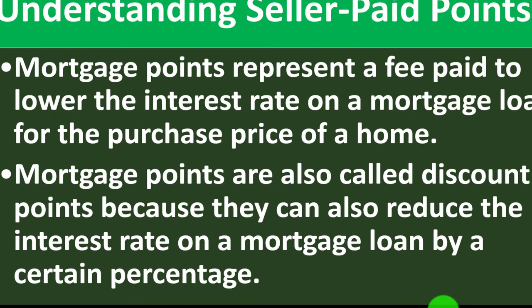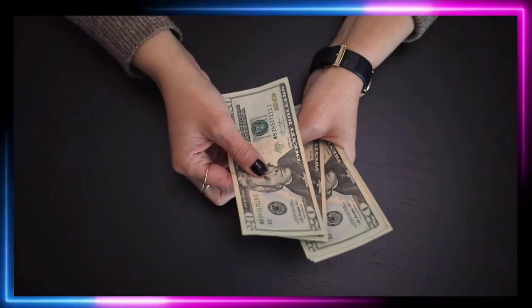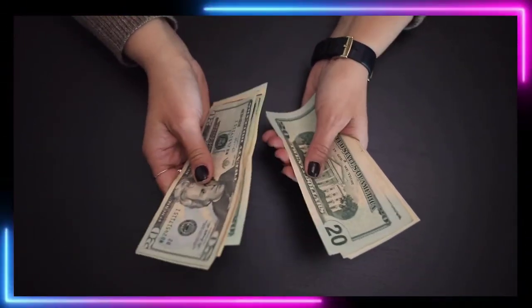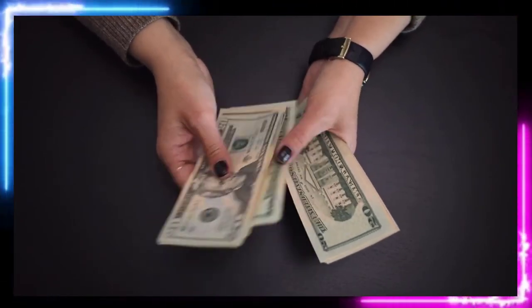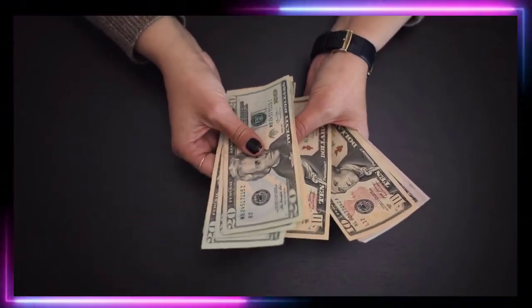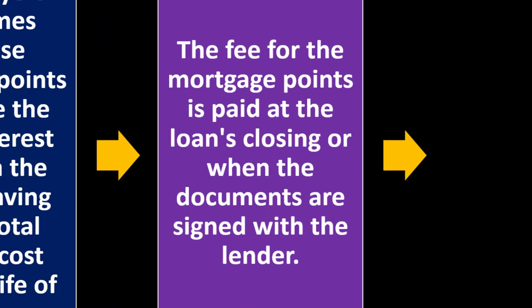Mortgage points are also called discount points because they can reduce the interest rate on the mortgage loan by a certain percent. Home buyers sometimes purchase mortgage points to reduce the loan's interest rate, with the goal of saving on total interest cost over the life of the loan. You're balancing the payment up front versus the lowering of payments due to the lower rate. The longer you plan on being in the home, the more likely it would be beneficial.